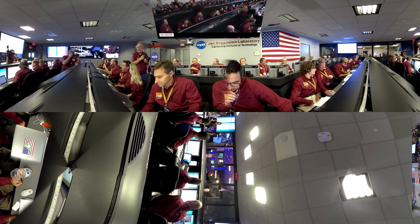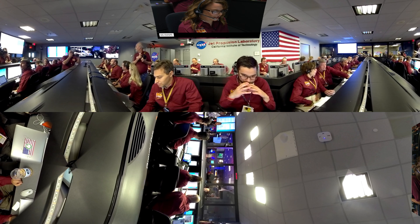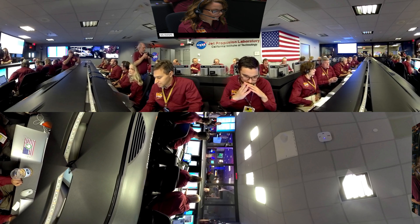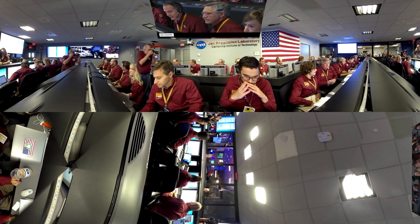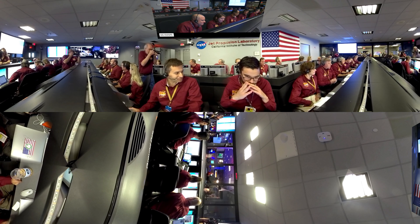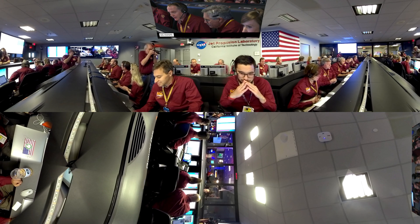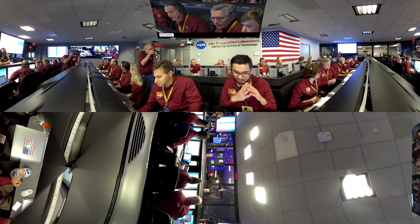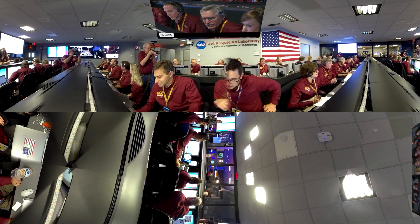Gravity turn, altitude 400 meters. We're getting it. 300 meters. 200 meters. 80 meters. 60 meters. 50 meters. Constant velocity. 37 meters. 30 meters. 20 meters. 17 meters. Standing by for touchdown.